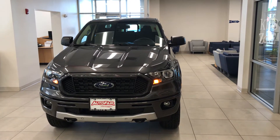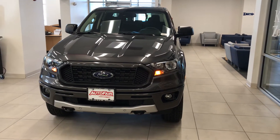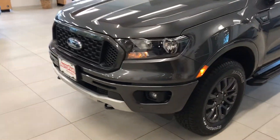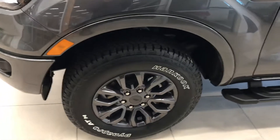Hey Mark, good morning. Thanks for calling about the new 2020 Ford Ranger — this is the XLT. You can see from the grille this has an underbody skid plate if you wanted to run this in off-road conditions.